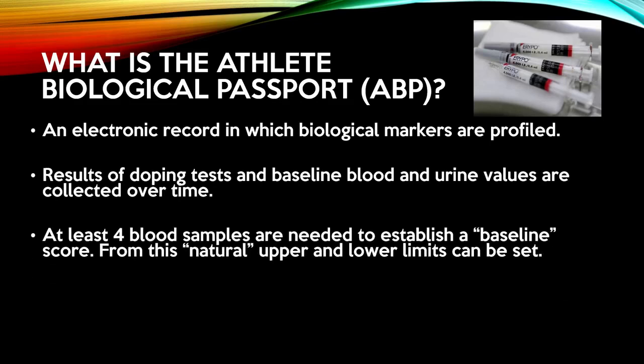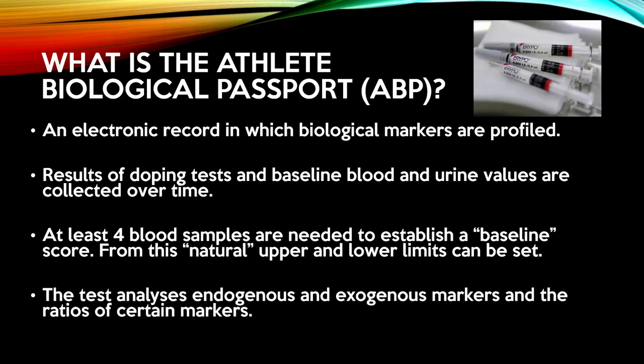At least four blood samples are needed to establish a baseline score. Both endogenous and exogenous values, including hematocrit, haemoglobin, testosterone and epitestosterone, are kept over time.